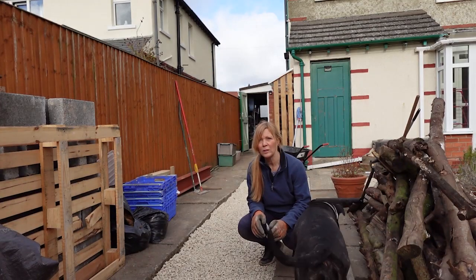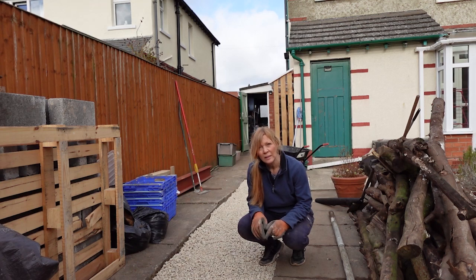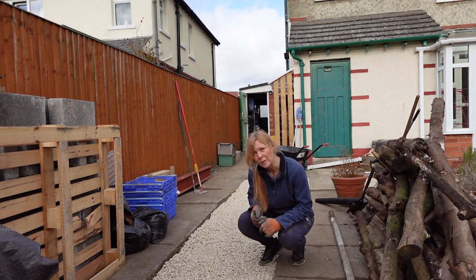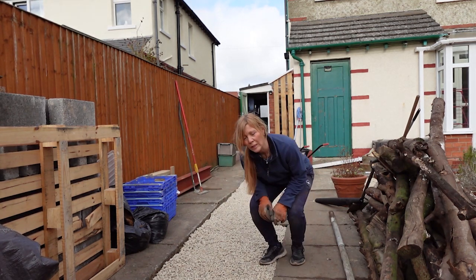All that's left to do now is the turf, and that's coming tomorrow morning at half past ten. And then the garden transformation will be done, except for the builder's shed, which will have to stay for now until we get the work done in the house.